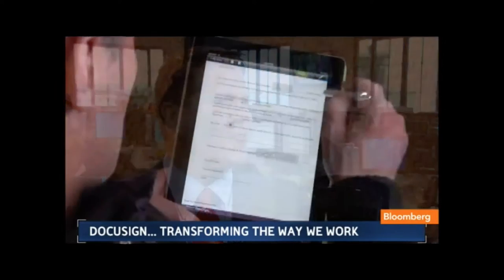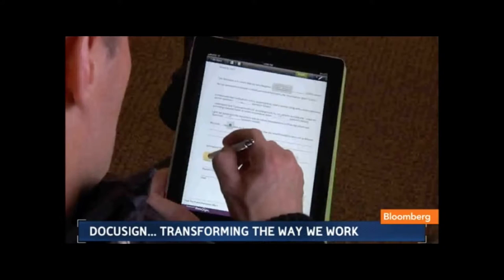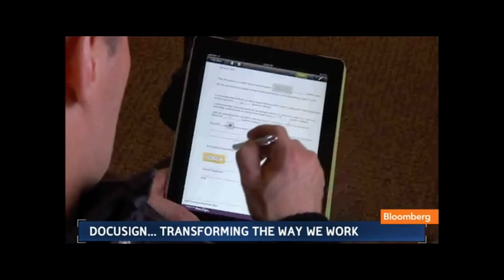It allows you to get signatures anywhere, anyplace, electronically. The first thing that comes to mind is mortgages, but there are so many other things. It's virtually anything — from life insurance policies to financial services, board meeting minutes, even a parent signing a permission slip.